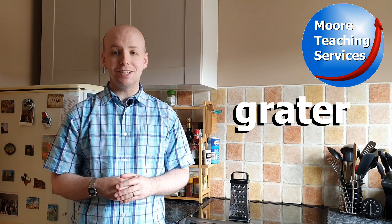We spell this word using the letters G-R-A-T-E-R. G-R-A-T-E-R. Grater.